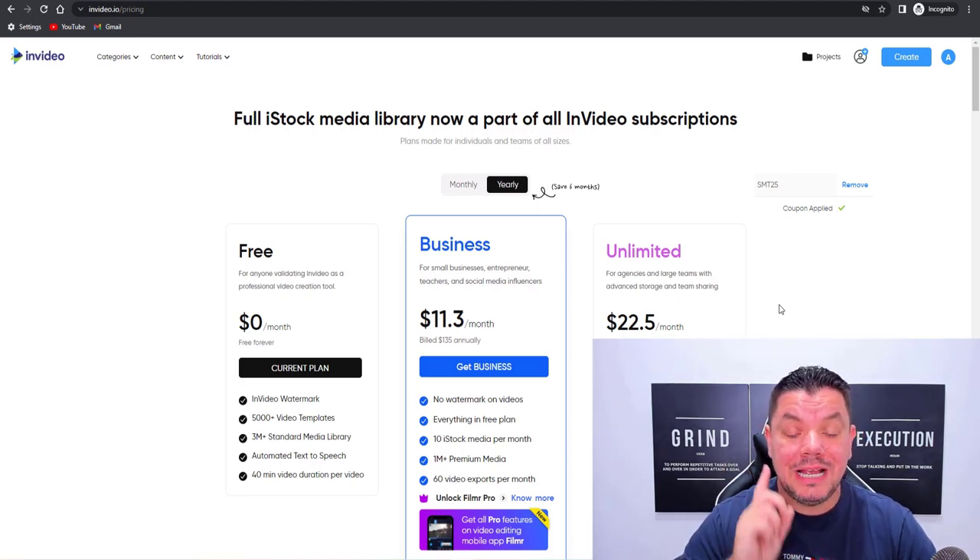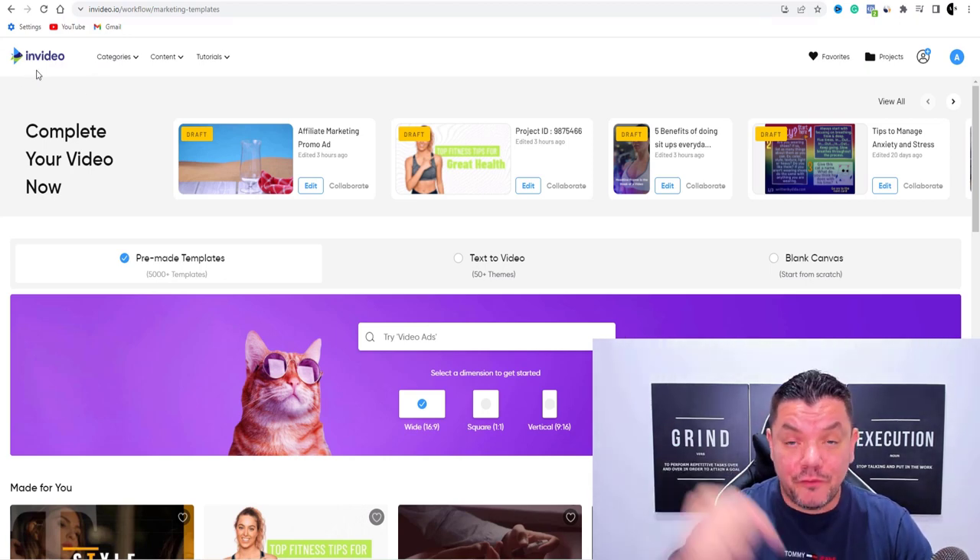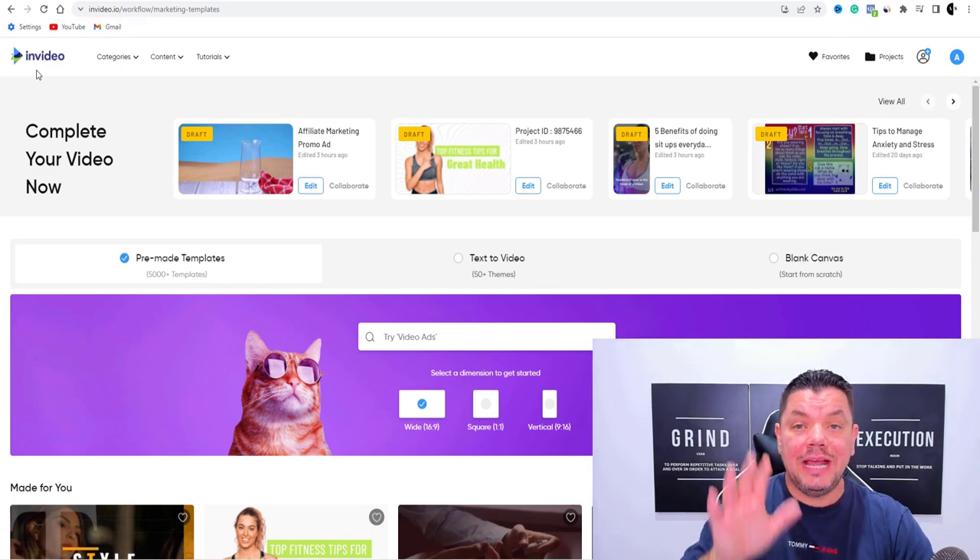You can make a lot more money than this. So the first thing you want to do is get invideo.io — click onto the link in the description of this video and sign up absolutely for free. That's step one.